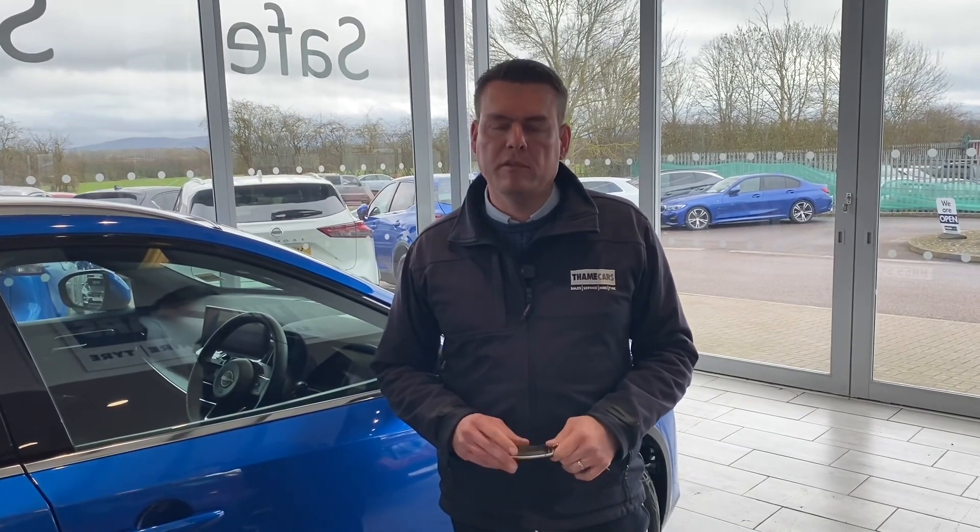If this looks like the Qashqai for you, get it reserved on our website for £99. You won't be disappointed — you can come and take it away today. We are a simple, safe and easy place to buy a car. Thank you for watching; we'll be back again very soon.